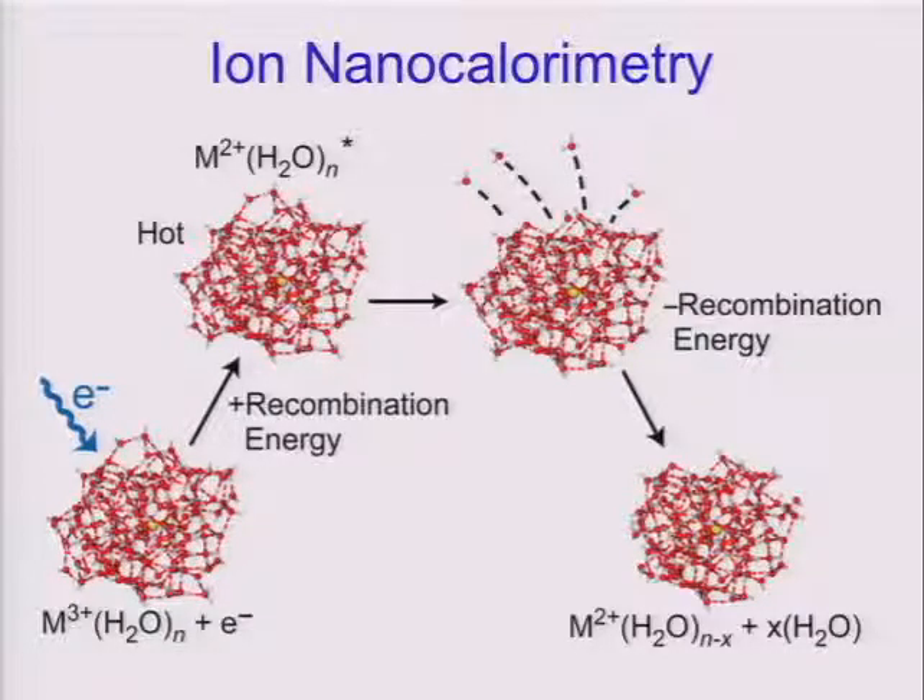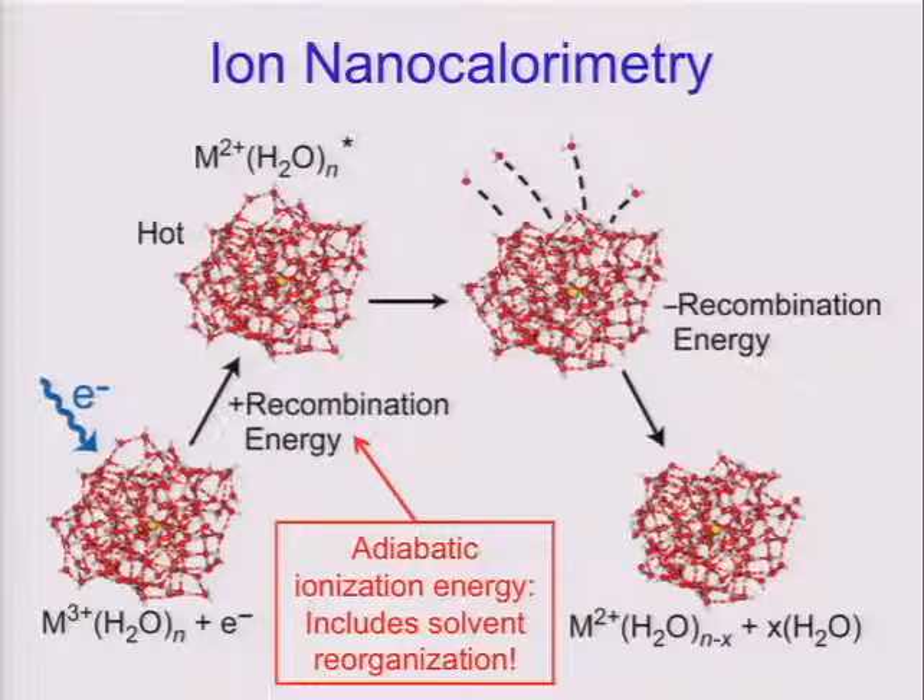All you have to do is count up the number of water molecules that leave, and that tells you what the recombination energy is. This is an adiabatic value — if I reduce this charge state, the water is going to want to reorganize around the lower charge state ion. For a three-plus ion, the solvent reorganization energy is a very large value, and this is included in our experimental measurement because that reorganization time is much, much faster than the time scale of our overall experiment. Any energy gained or lost through solvent reorganization simply appears as the number of water molecules that leave.